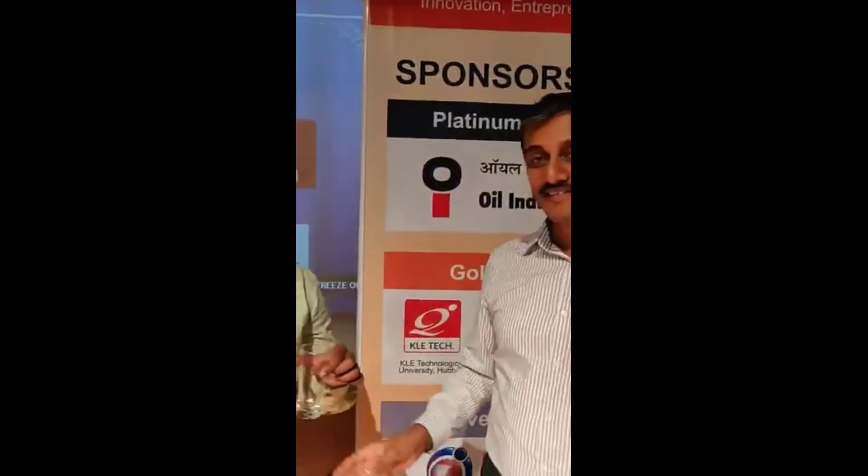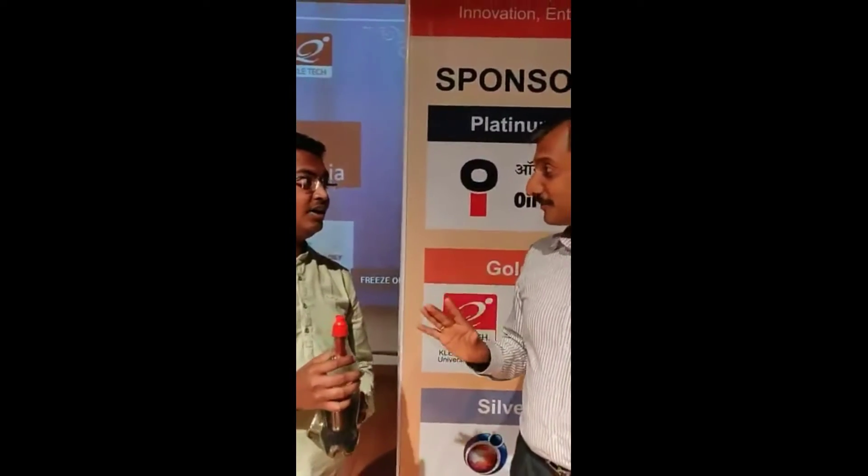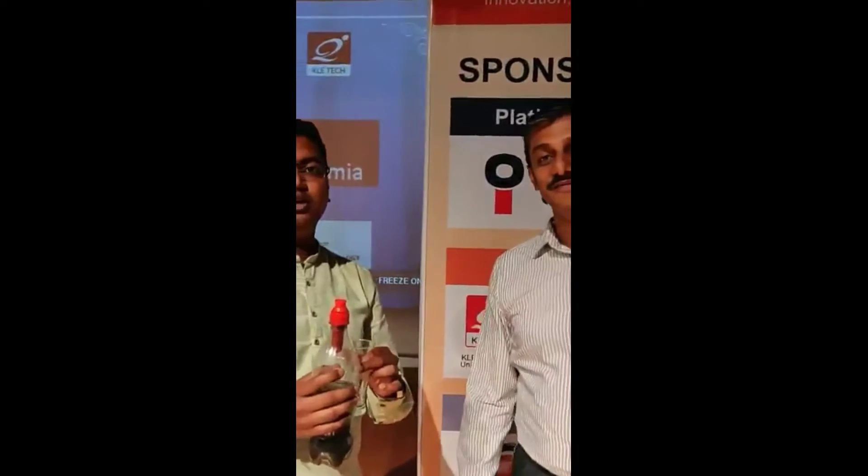Wow, and it is beautiful! Thank you, sir. So it takes care of all the things and it is drinkable. This is a portable filter.